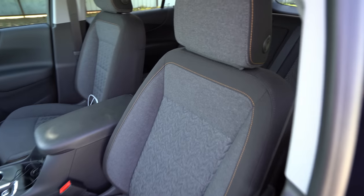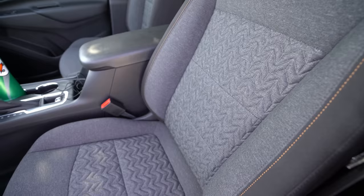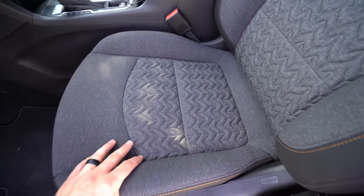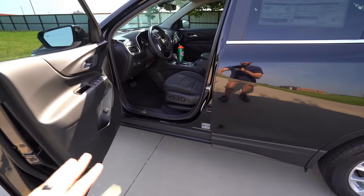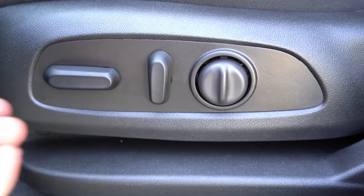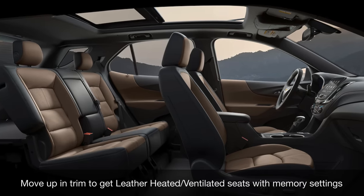With these front seats we've got cloth, but you can move up to the RS for available leather or the Premier for standard leather. These have good bolstering around the side without being too aggressive, and they've got a nice textured, almost quilted pattern to them. This is an eight-way power adjustable seat including two-way lumbar support, with tilting function, height adjustment, recline, and lumbar. They are comfortable — not over-bolstered, and the headrest isn't aggressive. We have optional heated seats on this model; ventilated seats and memory settings are on the top trim.